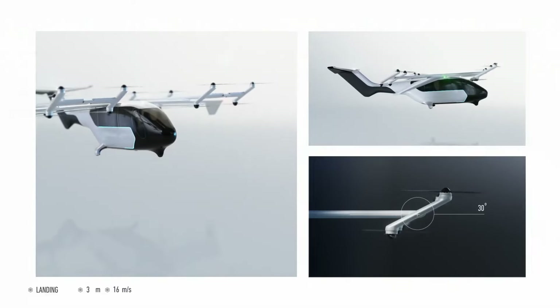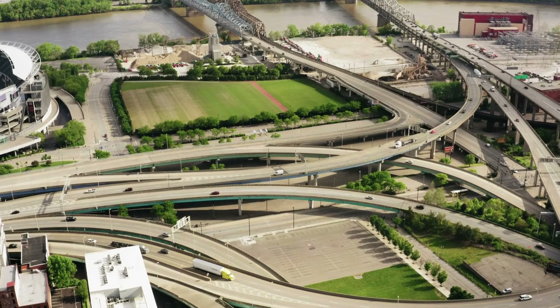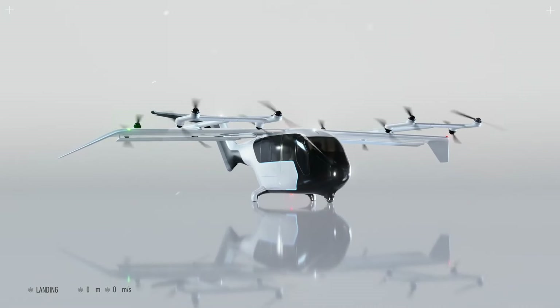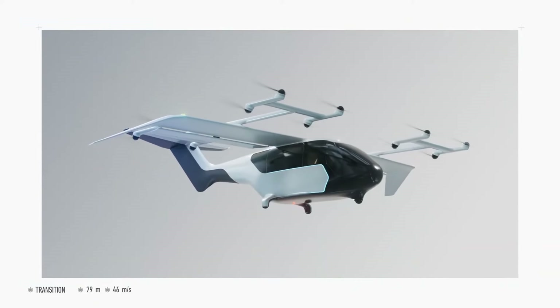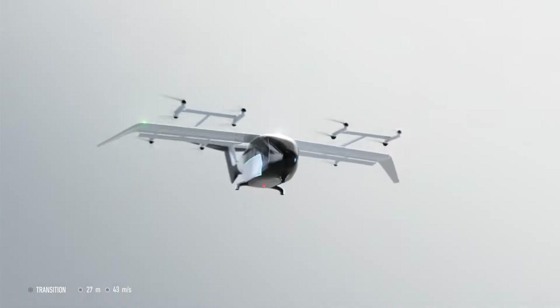Their core technology was validated with a successful demonstration flight in 2022. With a Series B funding round approaching in early 2024, the company is set to transform urban air mobility, positioning Fly-Free as a leader in the eVTOL market.